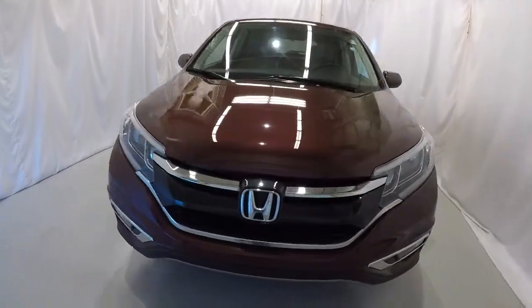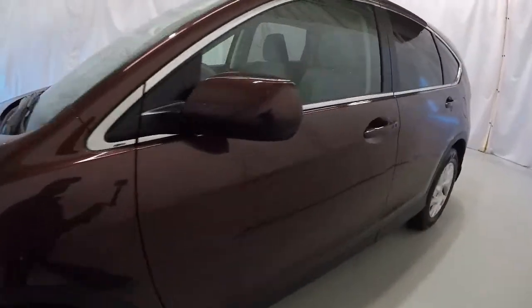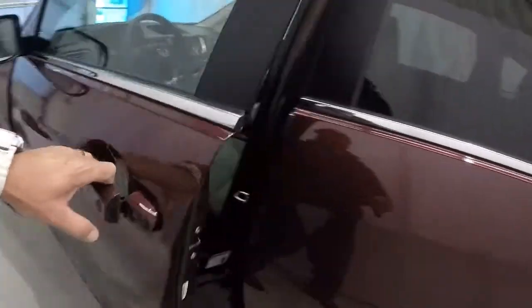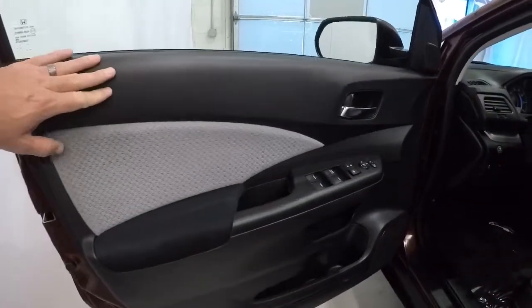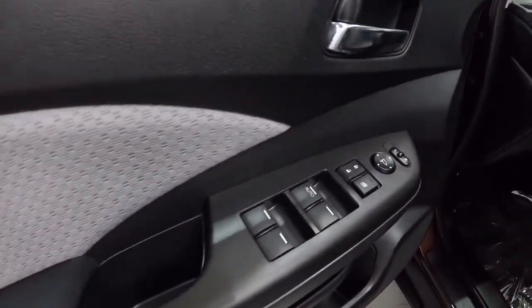Overall it's in great shape — exterior looks really good. Certified 2016, 44,000 miles, clean Carfax, one owner. Going ahead and taking a look on the inside: got your black door panels, nice gray trim, power windows, power locks, power mirrors.